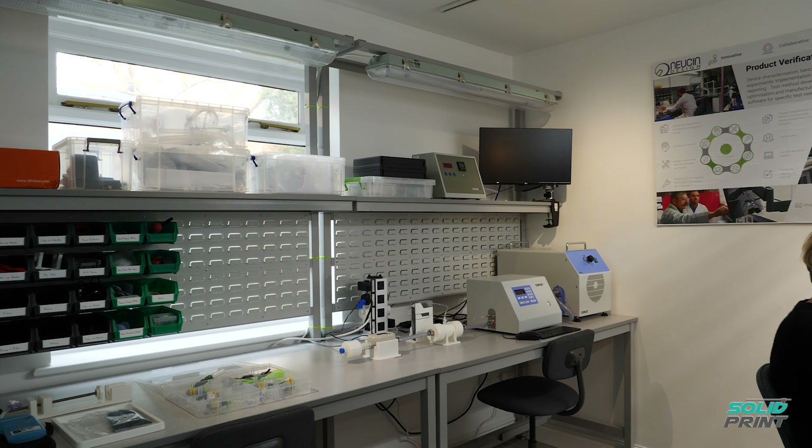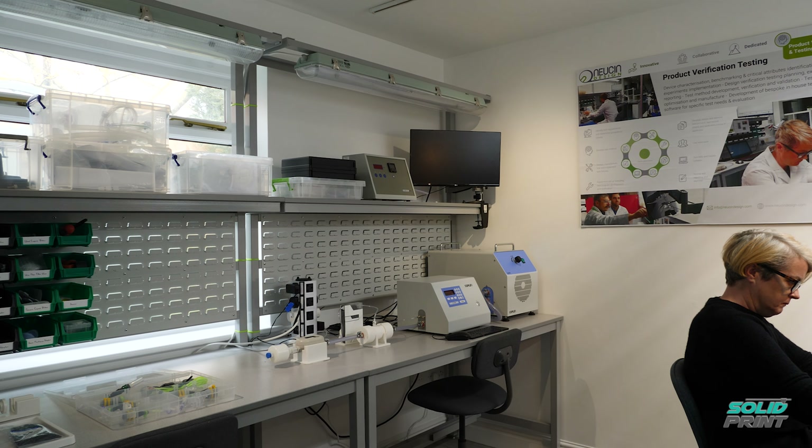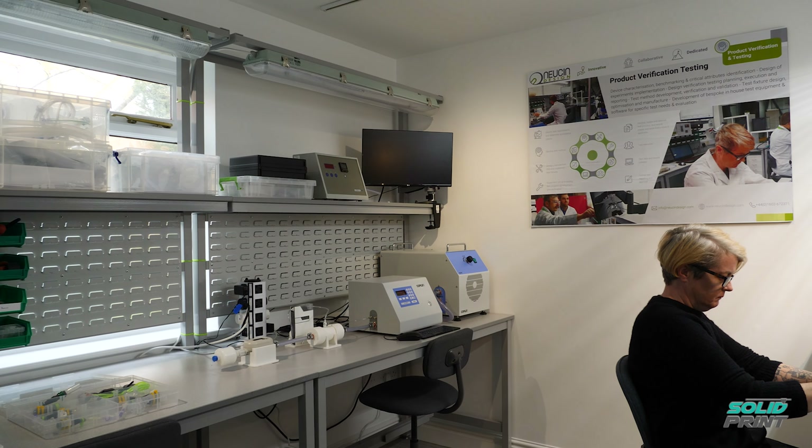We have a wide range of customers and clients from NHS trusts to pharma companies to testing labs. We can help them using Formlabs printers by being able to provide rapid prototypes and quick iterations on our designs and getting those designs into their hands as quickly as possible.